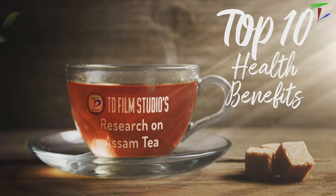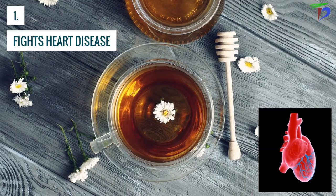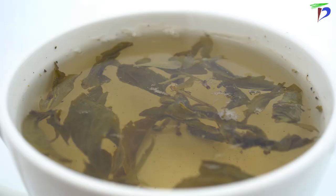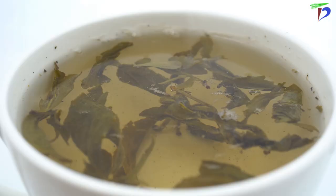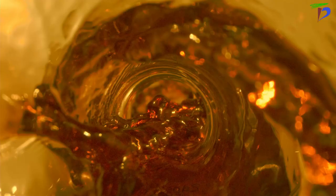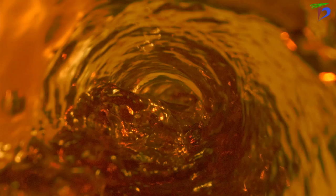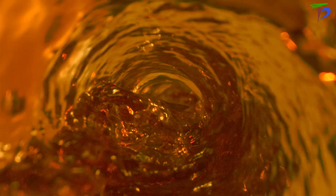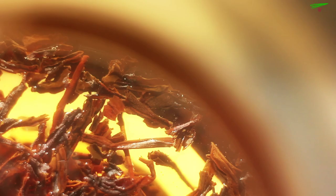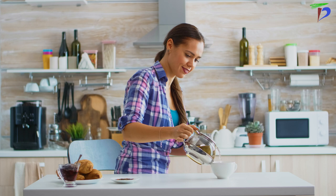Assam tea can help lower cholesterol and blood sugar levels, reducing the risk of heart disease and diabetes due to its polyphenols. The secret is in the catechins found in teas like this, which have been shown to improve insulin sensitivity and glucose regulation. Assam tea has been shown to contain some of the highest amounts of polyphenols, which are natural compounds found in plants such as fruits and vegetables. These are powerful antioxidants that help fight off and neutralize free radicals before they can damage healthy tissue or DNA, making them a staple in many diets worldwide due to their high nutritional value and benefits associated with preventing diseases like heart disease, diabetes, and stroke.